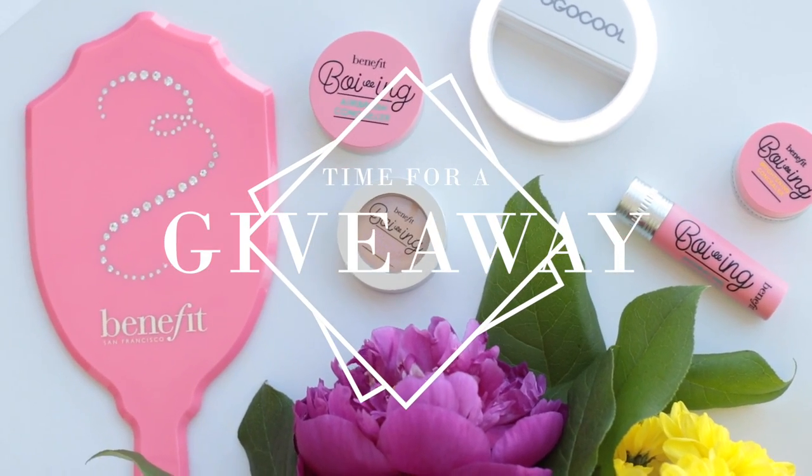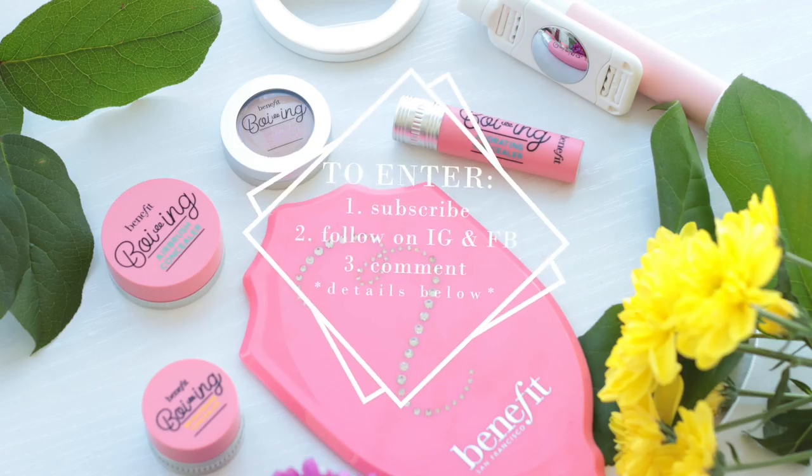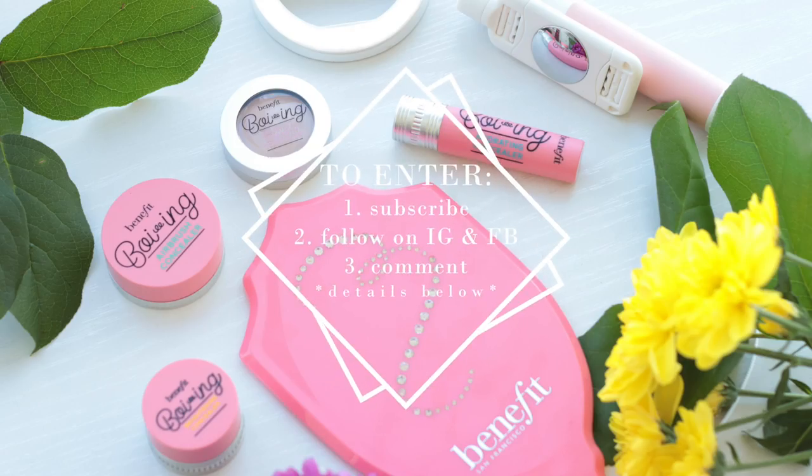Because this video is all about taking photos for Instagram, I thought I'd host another huge giveaway for you guys. This giveaway includes all four Benefit Boing Ying concealers, a vanity mirror, a phone ring light, and a selfie stick. To enter, all you have to do is three simple things: number one, subscribe to my channel; number two, follow me on Instagram and Facebook and find the giveaway photo; number three, comment below with which giveaway item you want the most. All the details will be in the description box below.